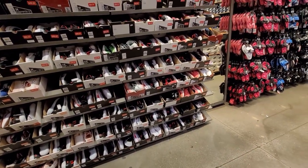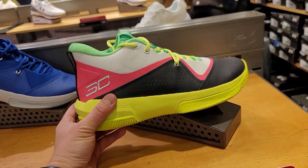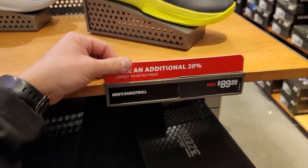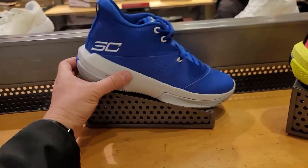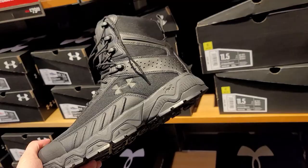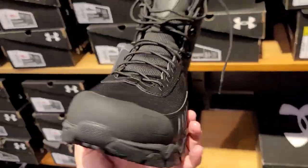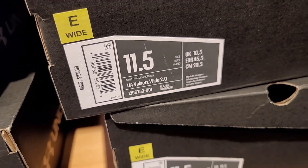Back in the men's section. They got the budget Curries — the SC3s — still going for $90, get $20 off. Got another colorway as well. Also some boots, the Valsetz Wide, going for $110, get 30% off.